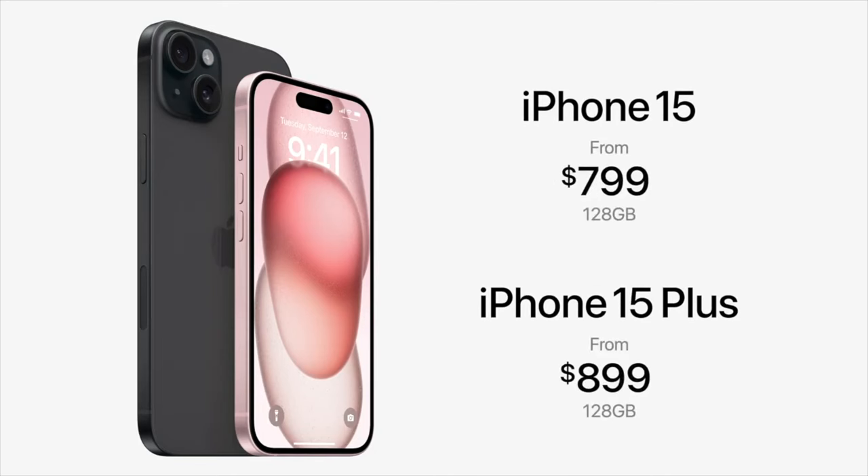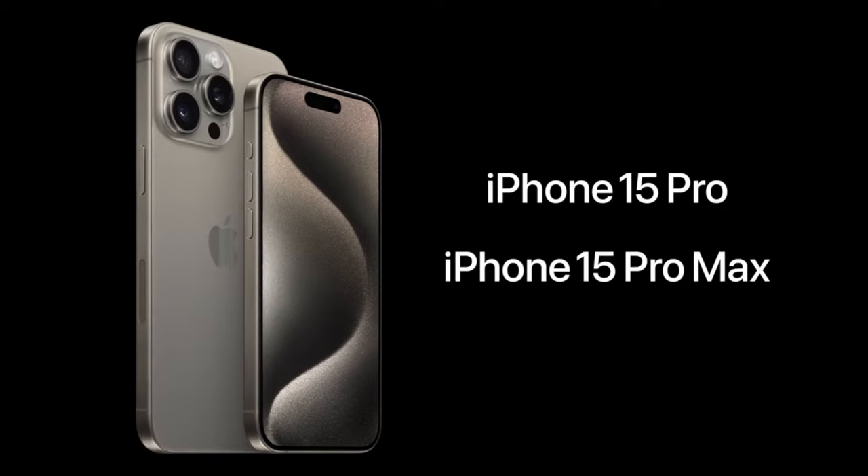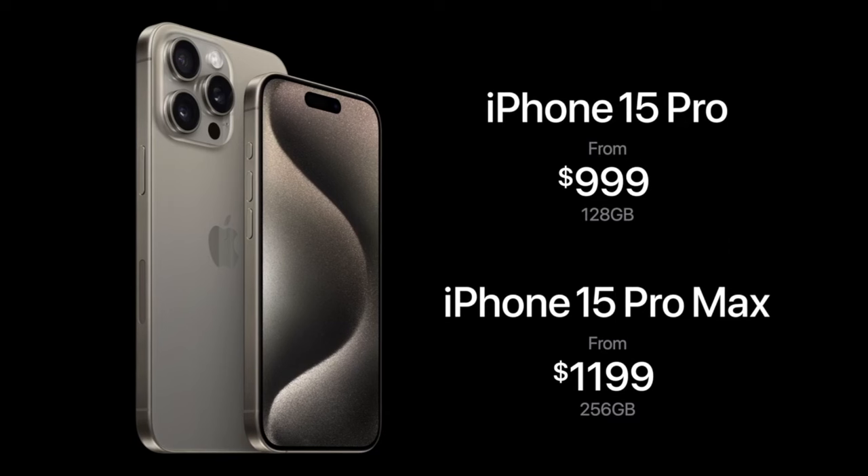Here are the prices: iPhone 15 at $799, iPhone 15 Plus at $899, iPhone 15 Pro at $999, and iPhone 15 Pro Max starting at $1199 for the 256GB base version. My recommendation: if you don't need three cameras, go for the iPhone 15 — not the Plus. If you want a bigger screen and battery, consider the Plus, but the base 15 is better value. My personal top picks are the iPhone 15 and the iPhone 15 Pro.